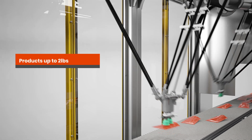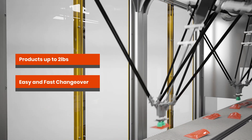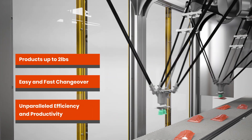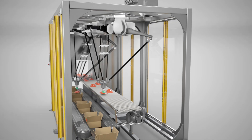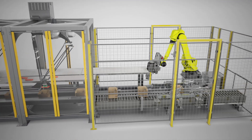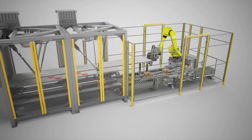Tailored for flexible products up to 2 pounds, easy and fast changeover. Unparalleled efficiency and productivity. Purchase the horizontal pack unit alone or easily accommodate upright retail ready applications by linking the vertical pack module to it.